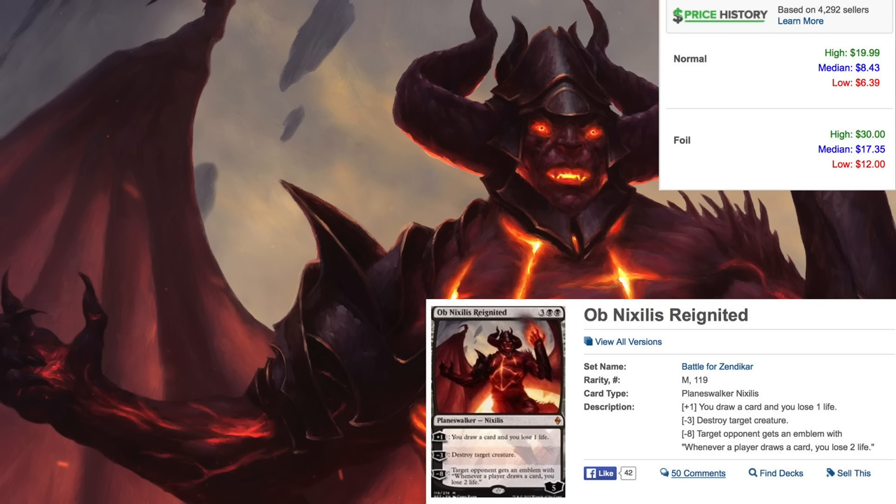I'm hoping there will be one or two good uncommons in black and green — maybe on the level of Remand, which is around an eight-dollar uncommon. That would really push the set. But typically speaking, dual decks do pay for themselves from their two planeswalkers alone.